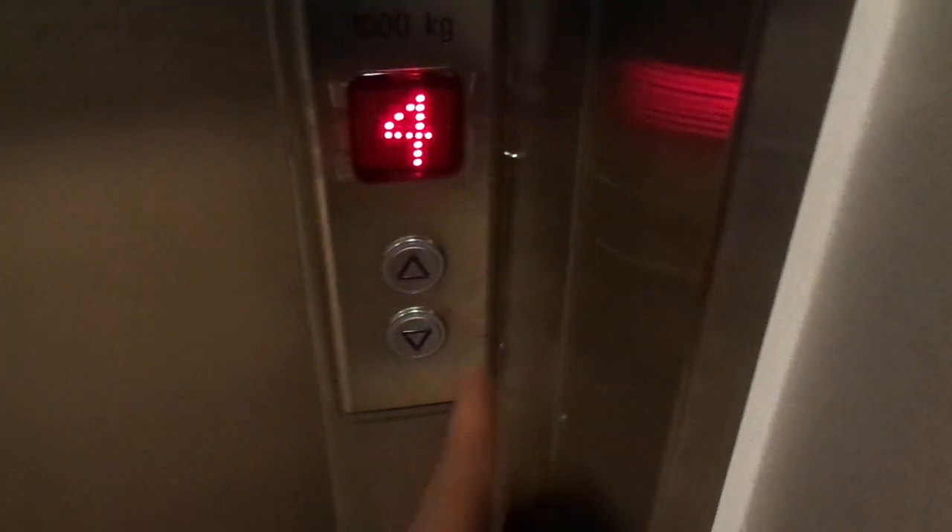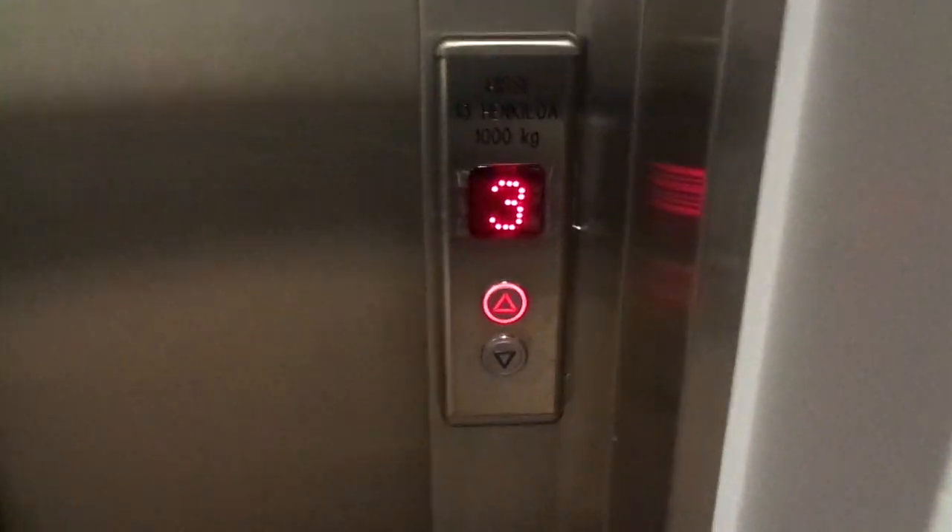Here's some boring elevator at the Hotel Rekattaensiva in Hanko, Finland. 13.7 thousand kilograms. This is generic. Too bad.